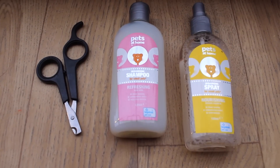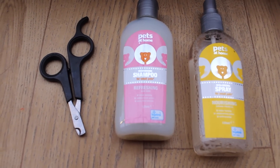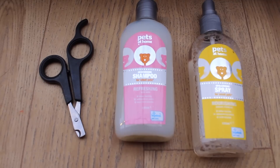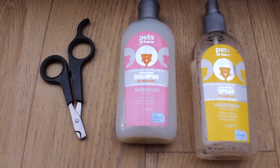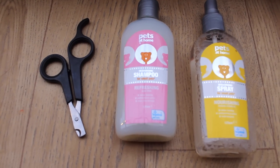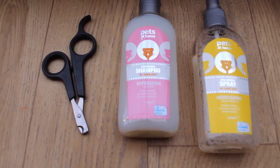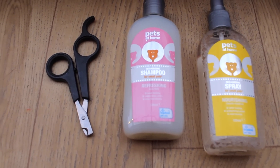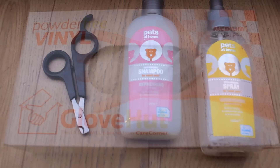I have some grooming spray and a pet shampoo. I don't shampoo my guinea pigs often at all, but I like to do the male guinea pigs at least once a year. The grooming spray helps keep up the cleanliness of their fur, especially for long-haired guinea pigs — it keeps them smelling nice and staying fresh. And then I've got my nail clippers.